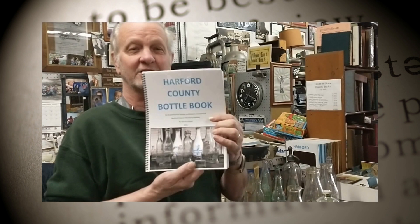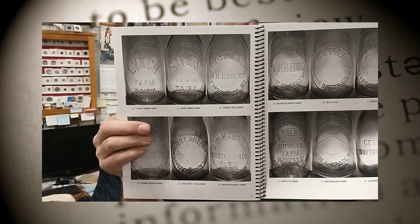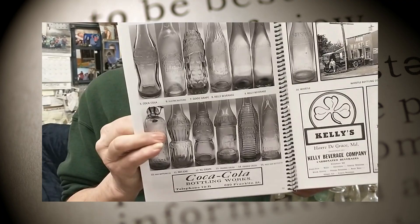This is one of the books we had in our last segment — 'Old Bottles of Harford County.' A lot of the Havre de Grace bottles are in there. There's a bunch of different milk bottles, and we'll have pictures on our blog site. There are lots of different soda bottles and beer bottles.